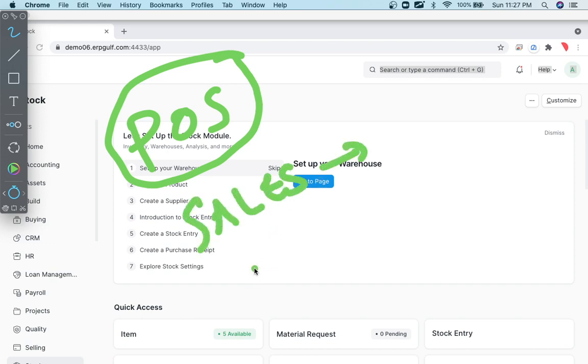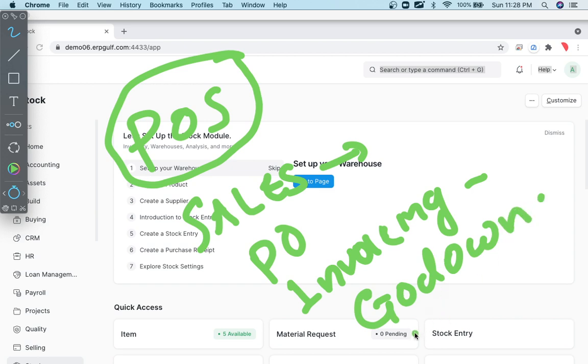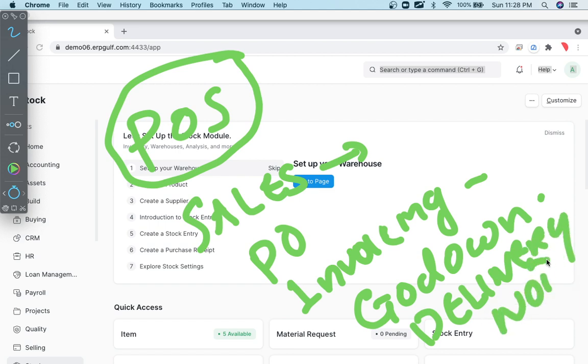In the standard sales flow, somebody sends a purchase order, we invoice them, and then a truck or vehicle goes to the store or godown, where they issue delivery notes. This process is applicable for a company — a big company — but it is not applicable for a retail shop.